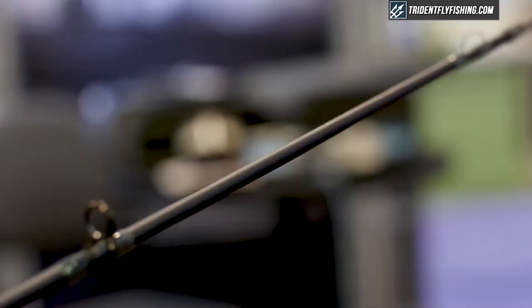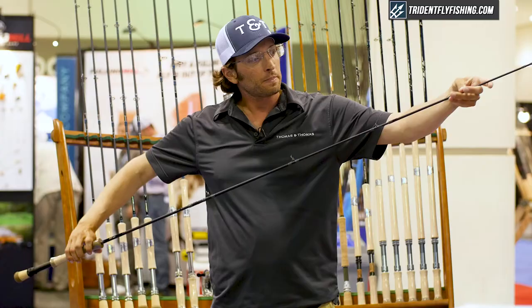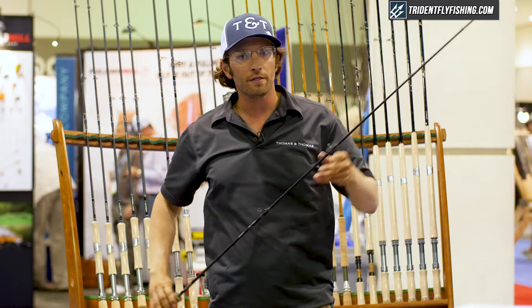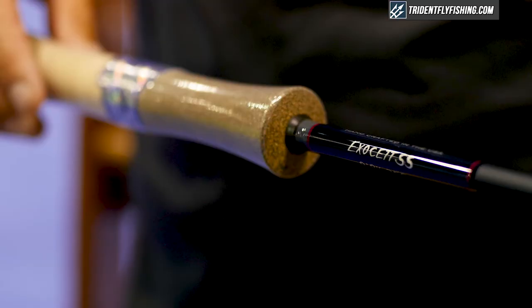The rods have a powerful rod tip that doesn't collapse when you pull a fly up out of the water, and a deeper flex profile that opens up your loop a little bit with a weighted fly or with a sinking line, so that the line doesn't come too close to your rod tip or too close to your head.